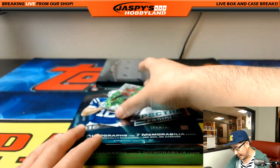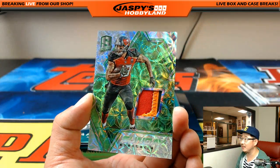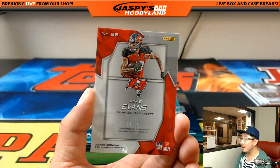Oh, this is cool — neon green, and great patch right here. Mike Evans for the Buccaneers — Alex Lindsay. It's a good looking patch, nice neon green. 19 out of 25.